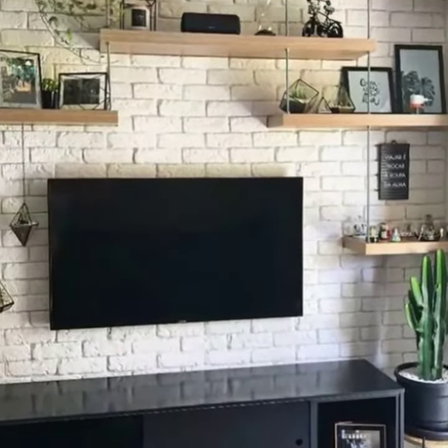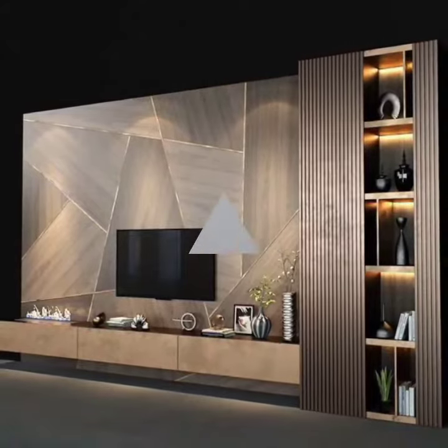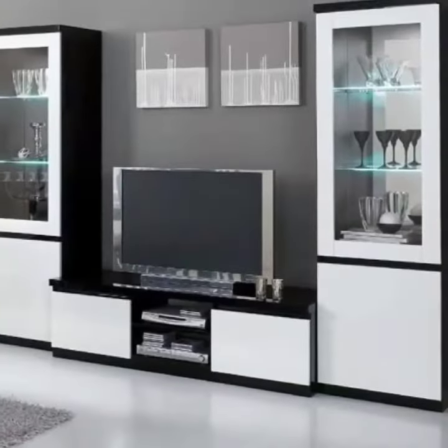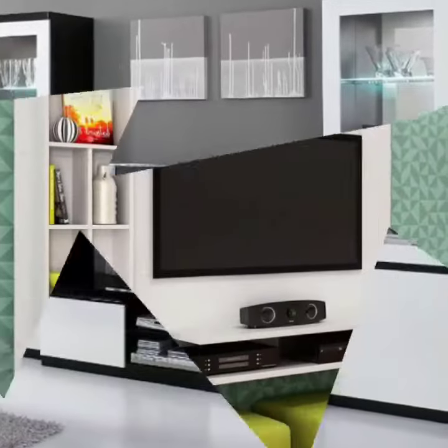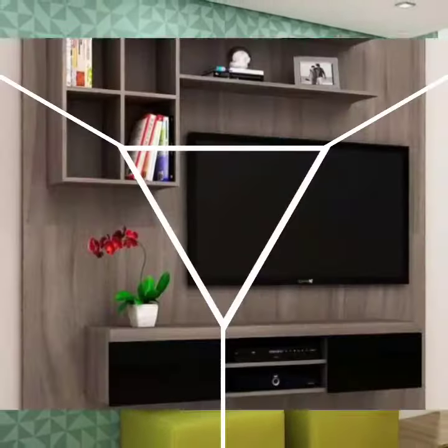Hello viewers, welcome back to our channel. Hope you are fine and good. In this video we will share with you the latest design of living room TV wall panel.